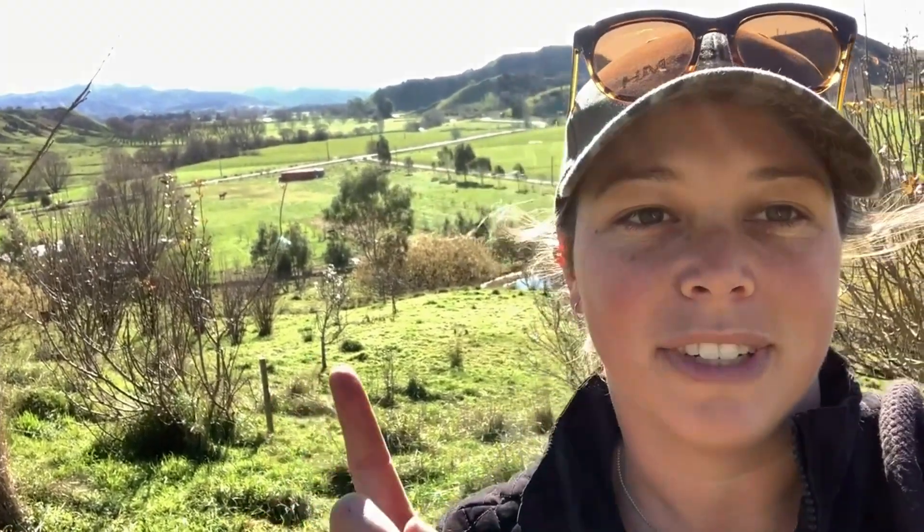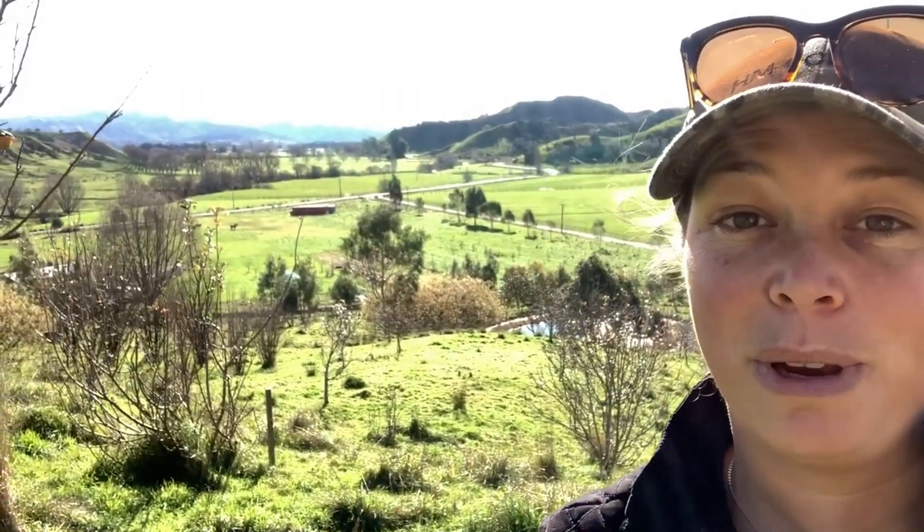A year and a half ago I bought this land behind me and what I'm standing on in Gisborne. It's a blank canvas and I've got lots of work to do, and I thought maybe I'd start sharing it with people.